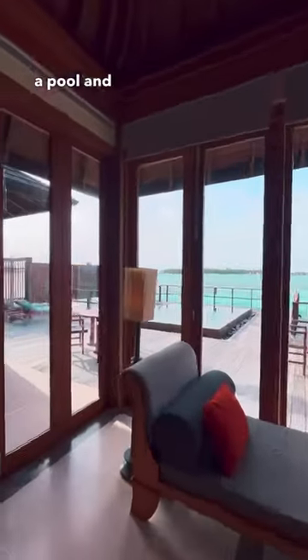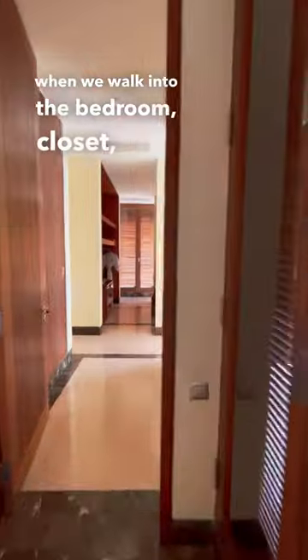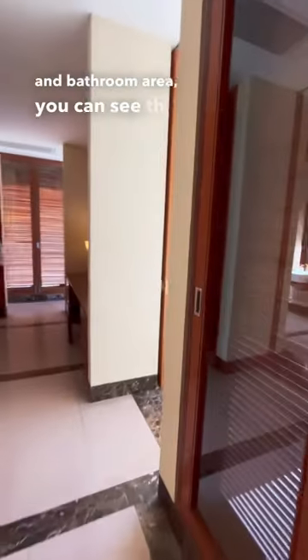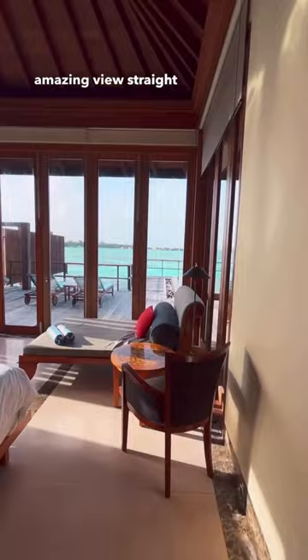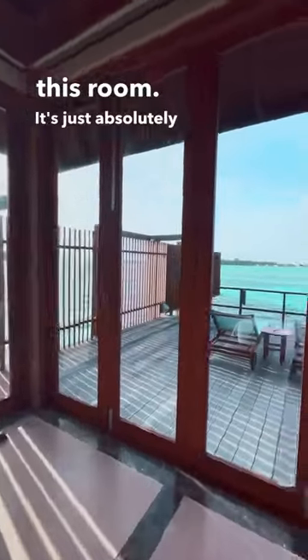This room has got a pool and a jacuzzi on the other side, and when we walk into the bedroom, closet, and bathroom area, you can see the bed has an equally amazing view straight out into the lagoon. So much light in this room — it's just absolutely gorgeous.